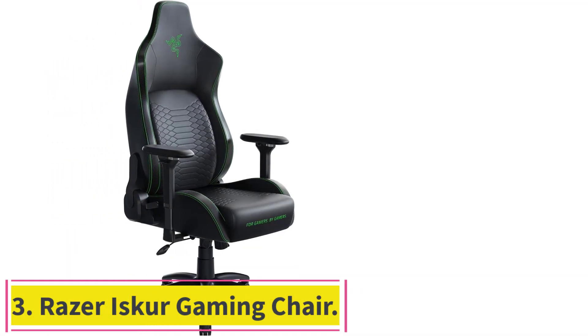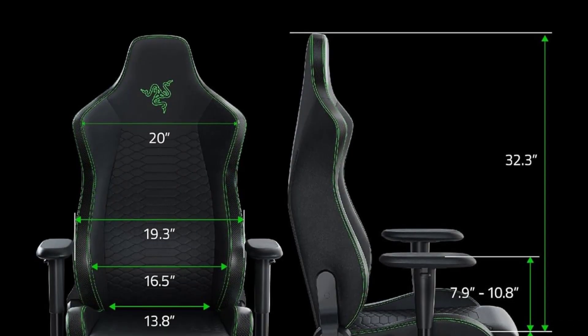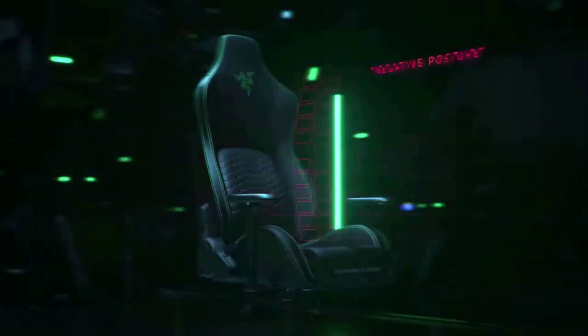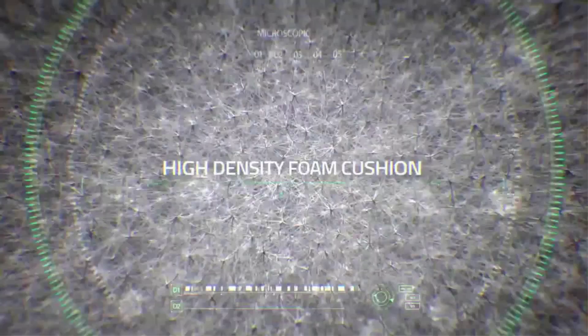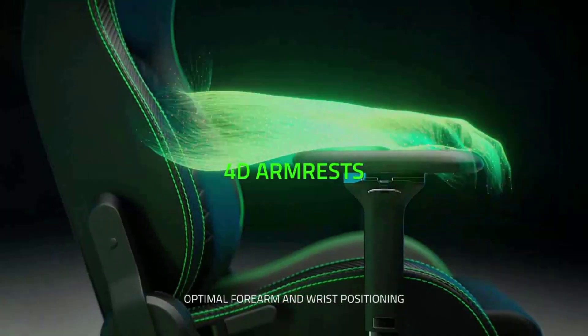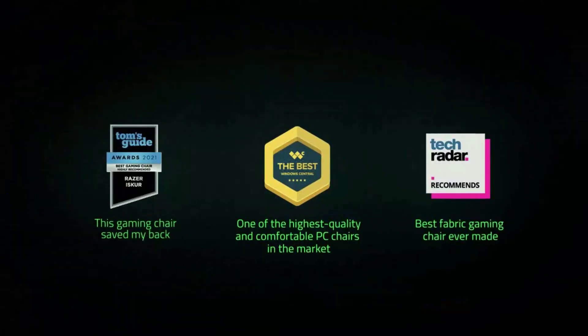Number 3: the Razer Iskur Gaming Chair. If you're planning on doing any amount of gaming, the Razer Iskur is a chair you'll want. It will easily keep you comfortable for a full 8-hour game session, thanks to its highly adjustable design. Better than just a lumbar curve, it includes a unique lumbar panel that can be personalized to your exact body and preference. Its contoured design is comfortably padded and includes a removable pillow. We were also impressed by the chair's 4D armrests, which move up and down, left and right, forward and backward, and pan inwards and outwards. Plus, it was comfortable right out of the box, and setup only took about 15 minutes.